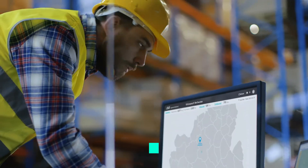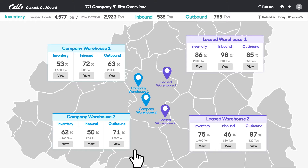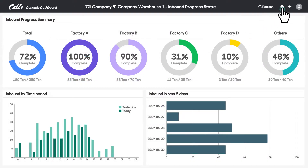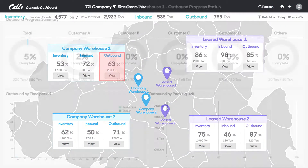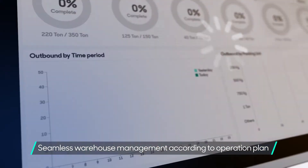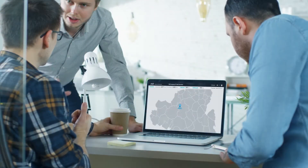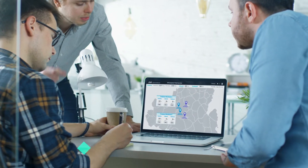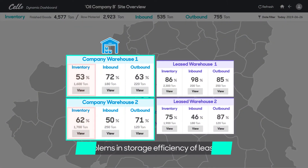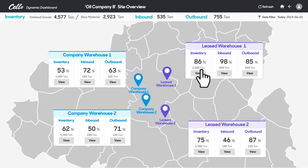Oil Company B, simultaneously operating both company-owned warehouses and leased warehouses, manages them via the dashboard. It enables them to quickly assess whether inbound and outbound cargo is handled as planned in each warehouse. The real-time detailed data facilitates warehouse management according to the operation plan, and the storage efficiency of each warehouse can also be managed. While the company-owned warehouse has low storage efficiency, the leased warehouse with additional overhead costs has high cargo volume.